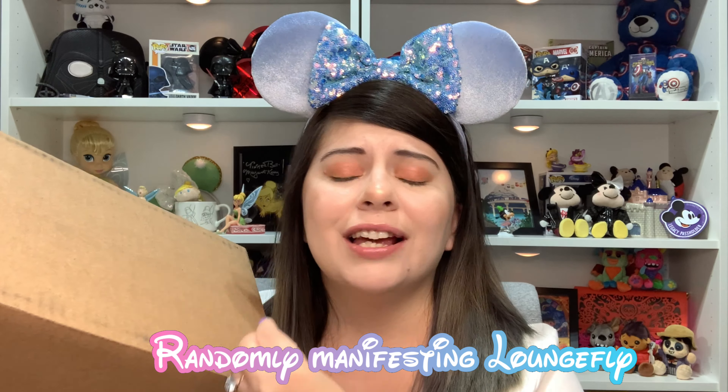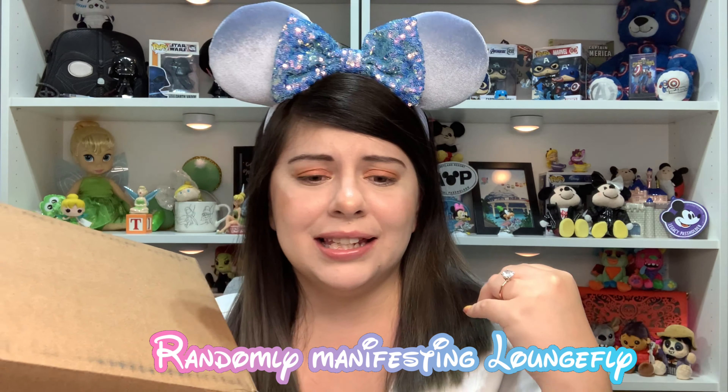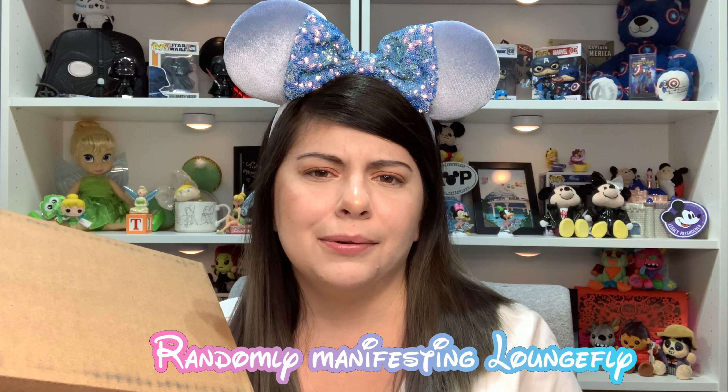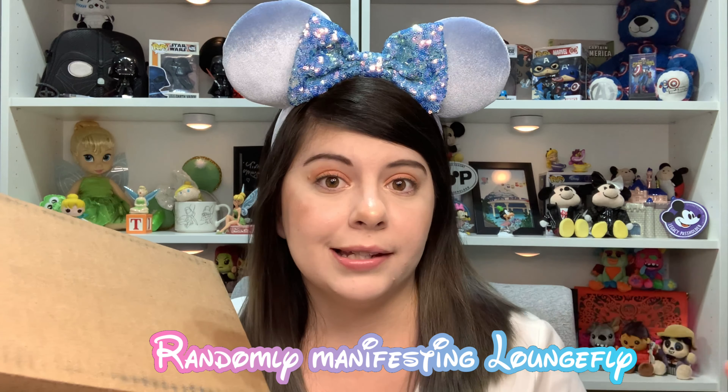I'm so excited for this Loungefly — it went on sale on loungefly.com on Wednesday and today's Saturday, so really fast shipping, which we love. I've been wanting this backpack for a few months. I told Marcus I wanted a backpack like this and then Loungefly just delivered it. I think I just need to randomly say what I want and a couple months later Loungefly releases it!